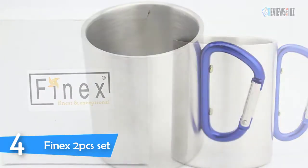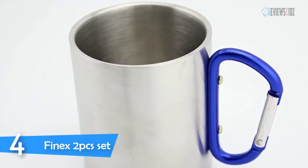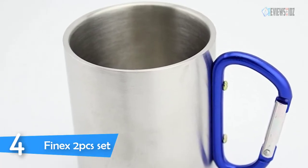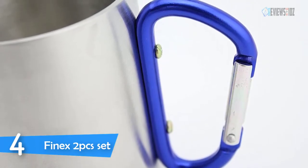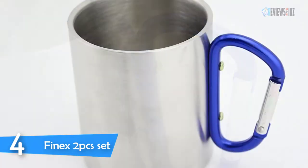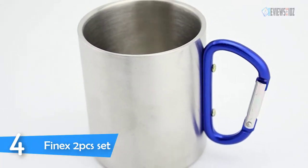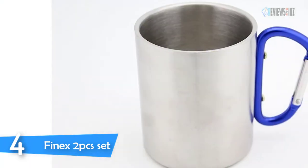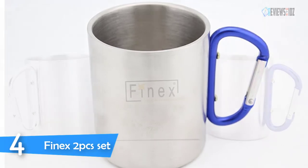The cup is a very sturdy metal and its size is perfect. The Finnex 2pcs set portable travel mug provides excellent 18/8 food-grade durable double wall stainless steel for better insulation. A D-ring carabiner hook lets you attach the mug to your backpack or any gear easily. Great for both outdoor and indoor use for hot and cold beverages. This portable travel mug is easily cleaned or wiped out and they are durable and very comfortable.